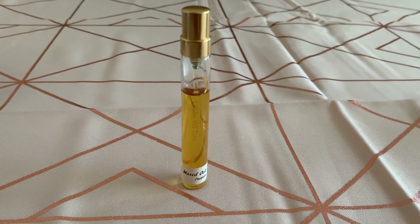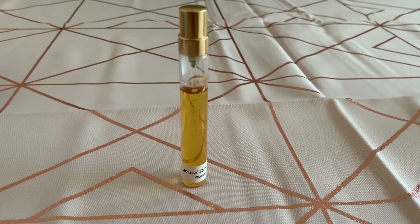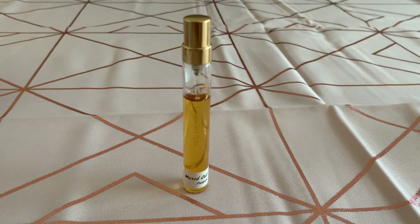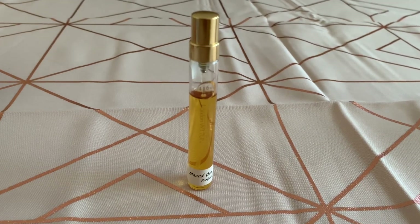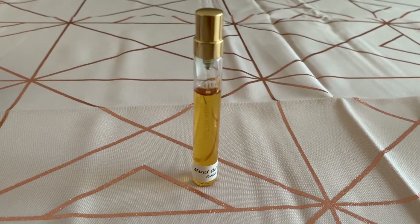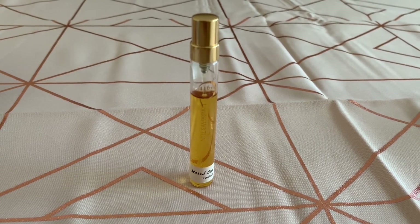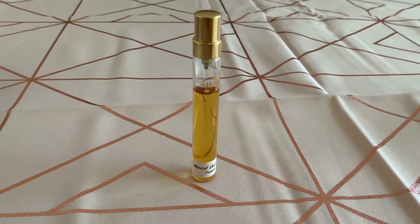This one is called Maxed Out by 4160 Tuesdays. Notes are lime, coconut, rum, tobacco, cannabis, olive woods, black pepper, vintage musks, cumin, and coffee. This was a collaboration that Sarah McCartney did with Max — the YouTube reviewer Max Huesler — and it's about Max's past life when he was a lot naughtier and wasn't sober. It's reminiscent of a night out he might have had back in those days. You can smell the rum, coconut, and lime very much straight away.